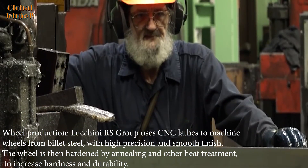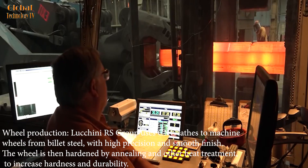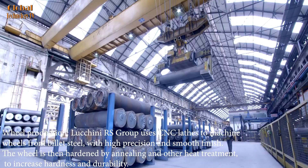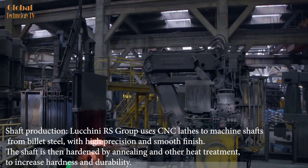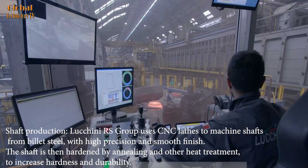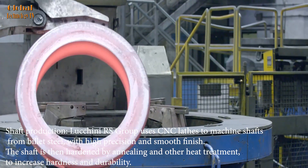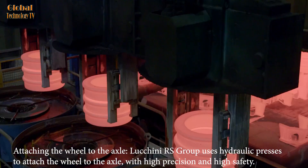For wheel production, Luchini RS Group uses CNC lathes to machine wheels from billet steel, with high precision and smooth finish. The wheel is then hardened by annealing and other heat treatment to increase hardness and durability. Luchini RS Group also uses CNC lathes to machine shafts from billet steel, with high precision and smooth finish. The shaft is then hardened by annealing and other heat treatment to increase hardness and durability.